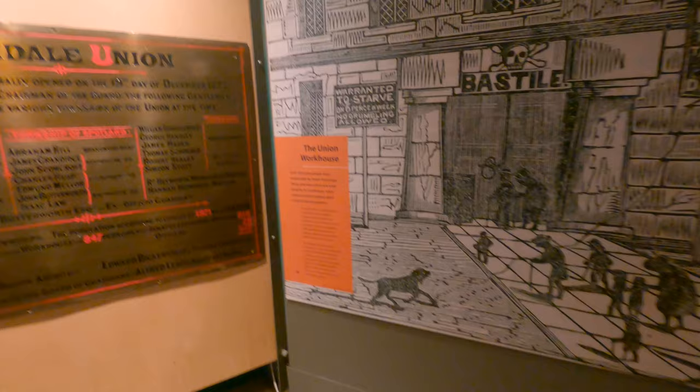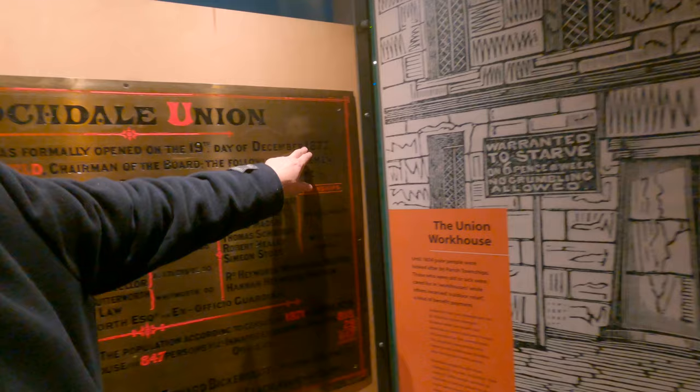Look at this — wow, look at this. Look at the artwork — the paper's still there, the book's still open. Rochdale Union — this is a workhouse, finally opened on the 18th day in 1877.